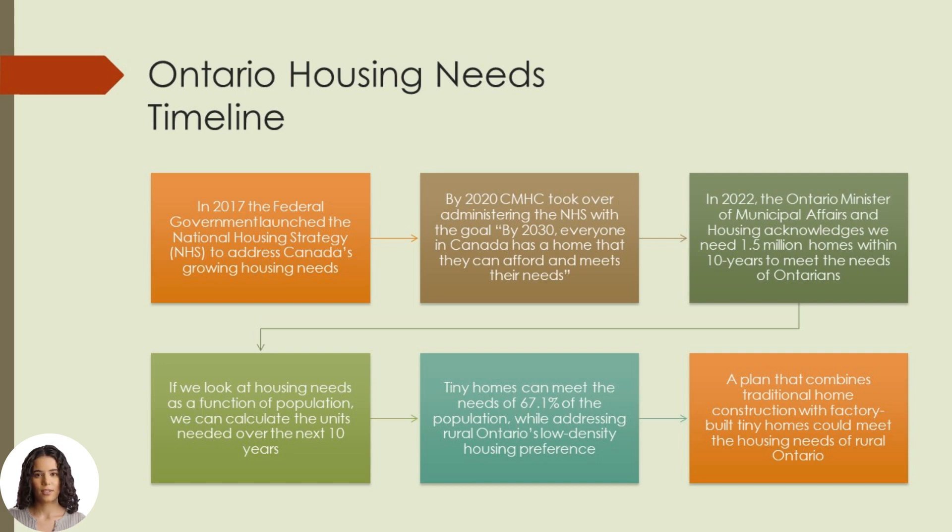In 2022, the Ontario Minister of Municipal Affairs and Housing publicly announced that we need 1.5 million homes by 2032 to meet the needs of Ontario. As housing need only exists where there are people, we can calculate needs as a function of the population. Tiny homes can supplement the traditional housing industry, meeting the needs of much of the population and supporting rural Ontario's single-home preference. A plan that combines the established traditional home-building industry with factory-built tiny homes could meet the stated housing needs.